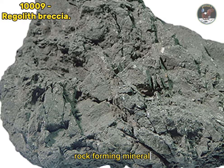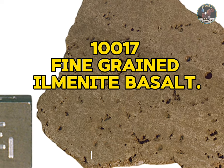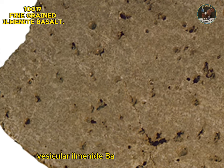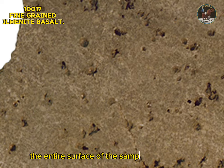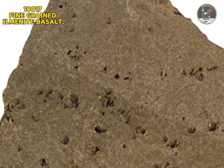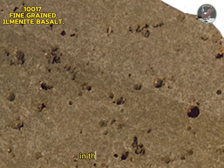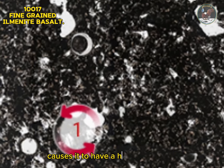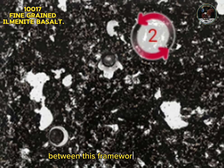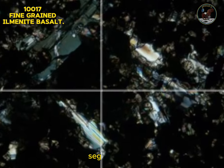Sample 10017: fine-grained ilmenite basalt. Sample 10017 is the largest rock sample returned by the astronauts on the Apollo 11 mission. It is a fine-grained vesicular ilmenite basalt that crystallized around 3.6 billion years ago. The entire surface is covered in micrometeorite crater pits, indicating it has rolled around so that all its faces have at some point been exposed. Scientists have determined this sample has lain at the surface for 480 million years, providing plenty of time for local impacts to cause it to move.